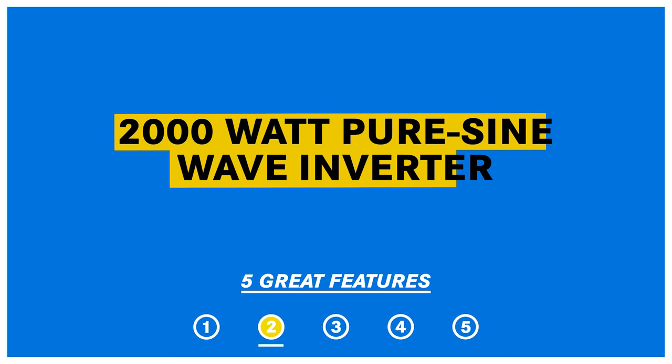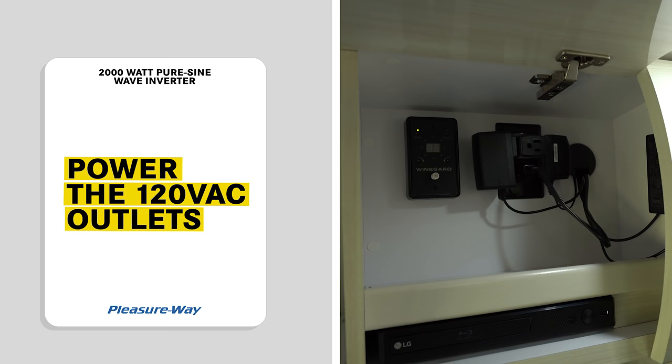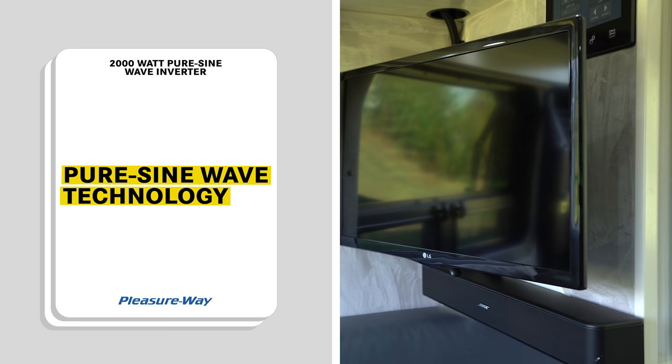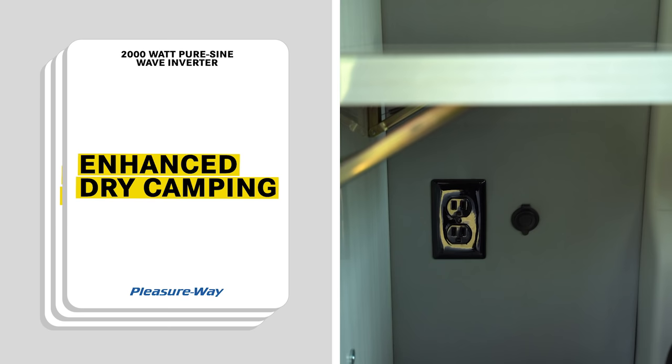The second feature on this list is our standard 2,000-watt pure sine wave inverter. The inverter draws its power from the lithium batteries and provides 120-volt power to all the outlets except the refrigerator and air conditioner. The inverter uses pure sine wave technology, which provides stable and effective power output for all your high-end electronics. Enjoy the quiet power this inverter provides throughout your coach without the need to run your generator or be hooked up to shore power.